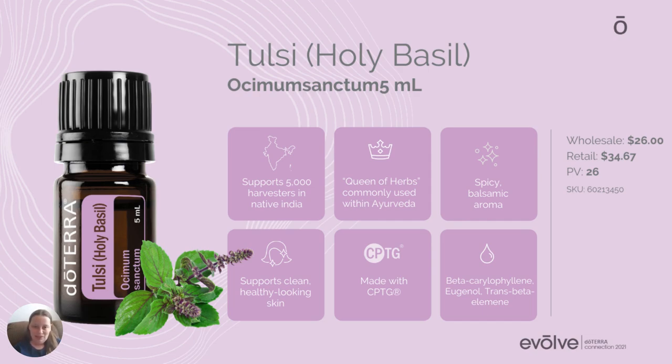Tulsi is known as the queen of herbs. It has a spicy, balsamic aroma — it smells really good. It supports clean, healthy-looking skin, so if you have some skin issues, this is a great one to try. We won't go over each chemical constituent in detail; we'll keep things at a high level.